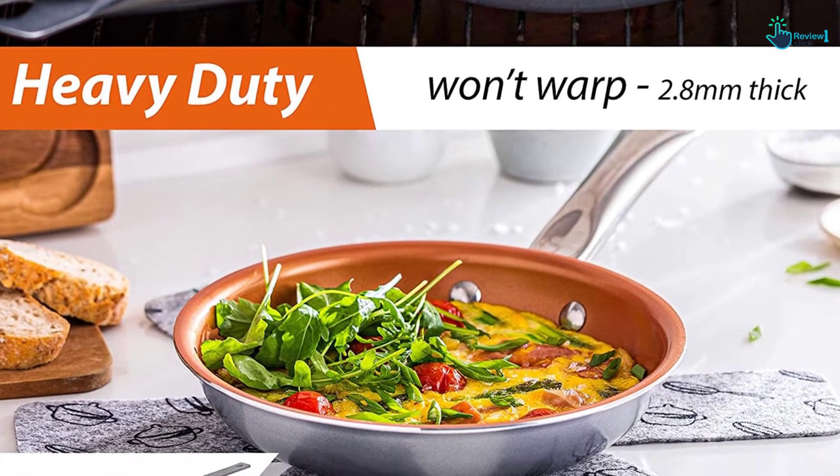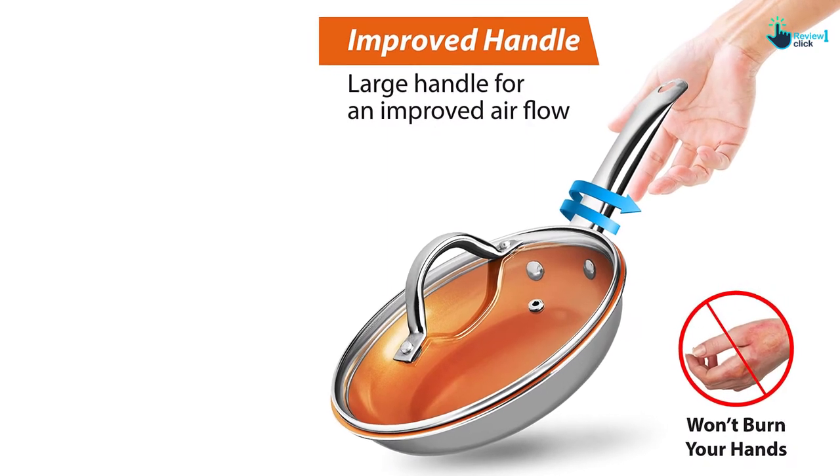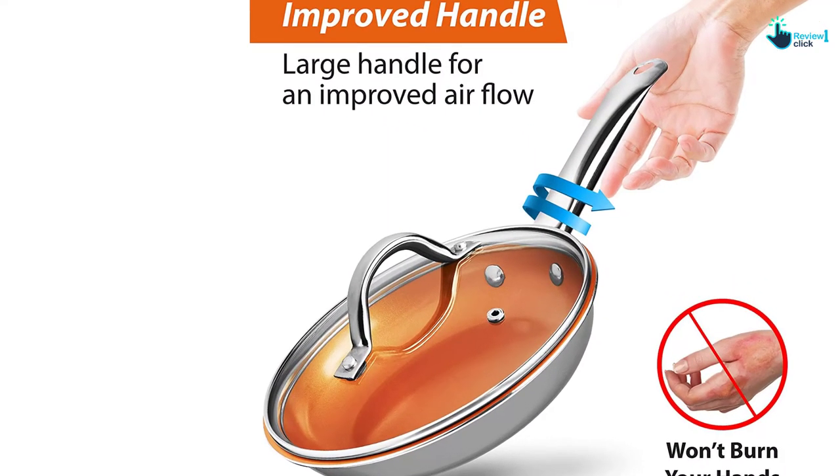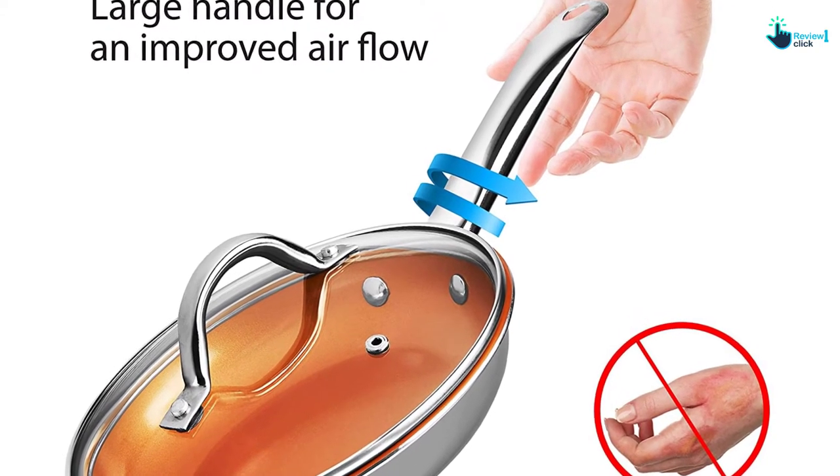Though the Home Hero cookware set is not exceptionally durable, it comes with everything you need to complete your kitchen. With up to 23 pieces, it is among the largest bakeware and cookware sets on the market you can buy at an inexpensive price.